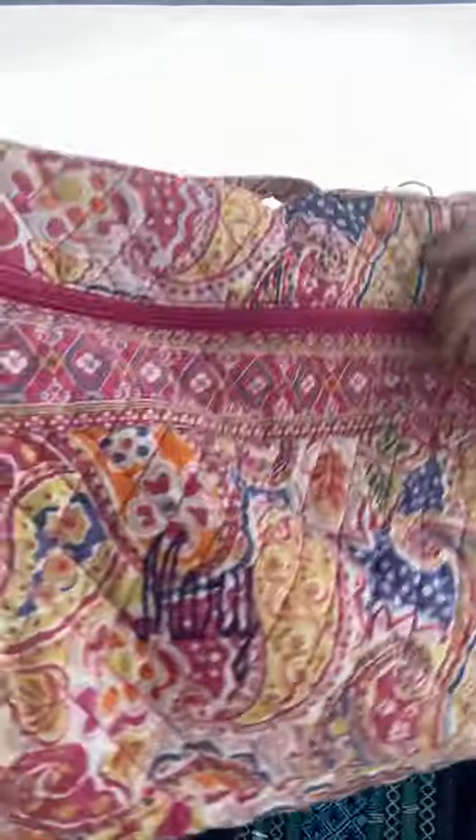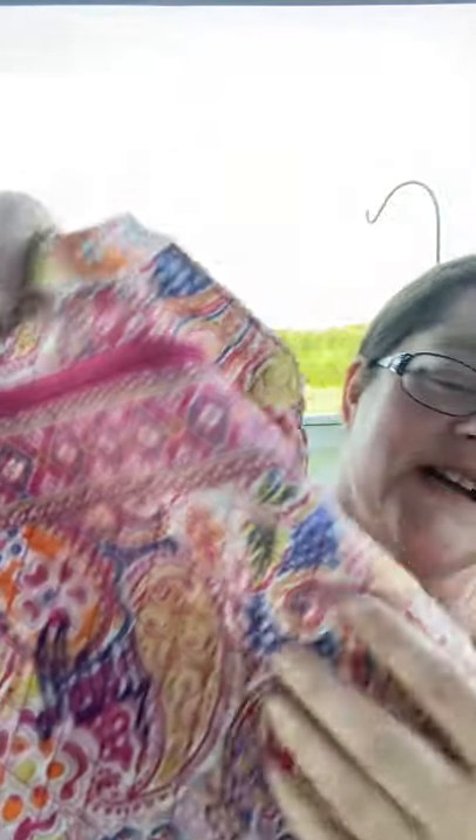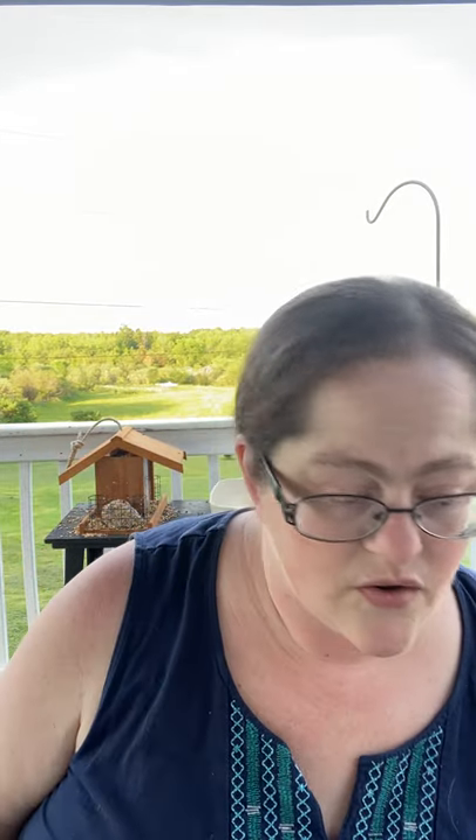I also got a little bag that I was clearly meant to find — it says 'Mary' right on it! It's not Vera Bradley but I thought it could be a garage-sailing bag. It's in a little bit of rough shape, but hey, it has my name on it!